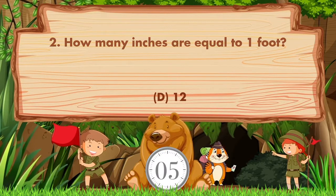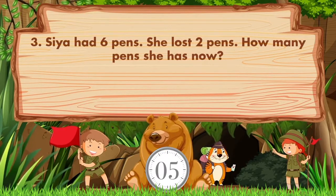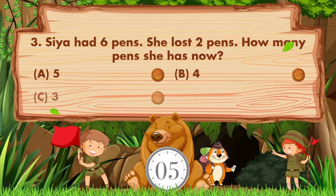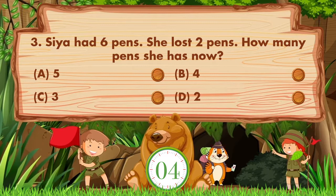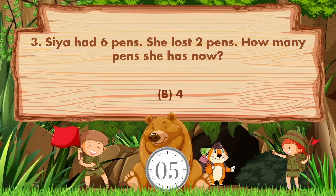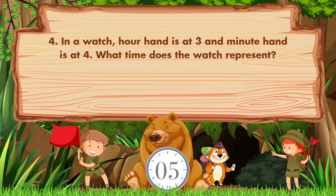The answer is option D, 12. Siya had six pens; she lost two pens. How many pens does she have now? Options: A: 5, B: 4, C: 3, D: 2. The answer is option B, 4.